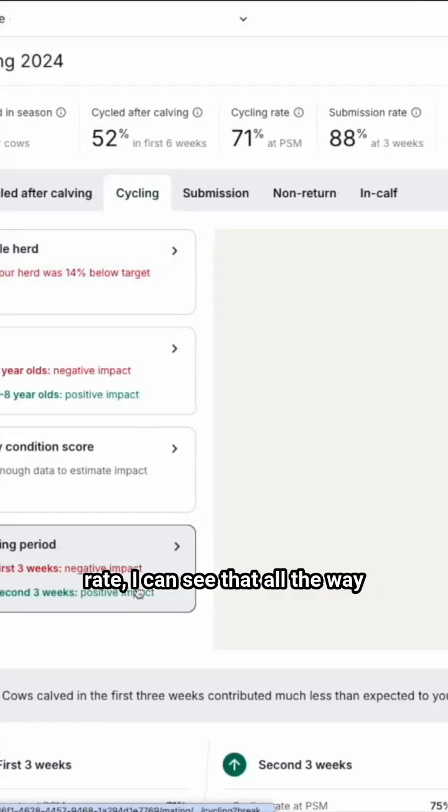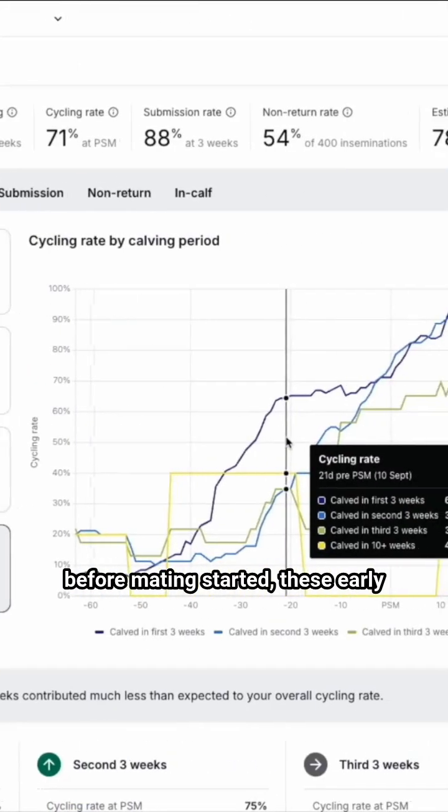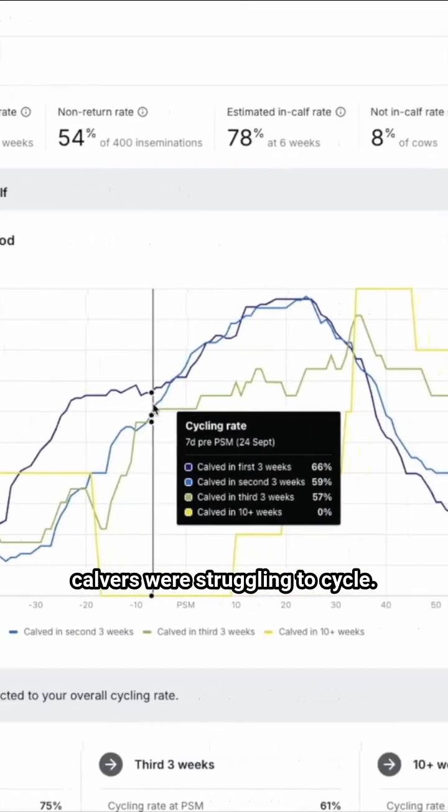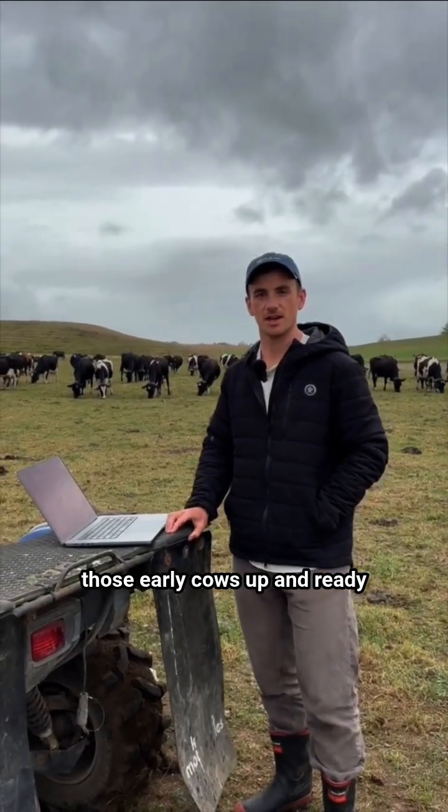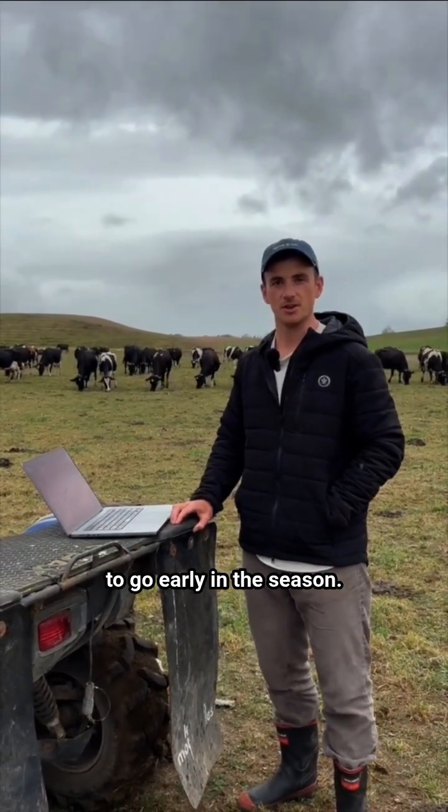Clicking back into the cycling rate, I can see that all the way before mating started, these early calvers were struggling to cycle. So next season that's going to be what we focus on — getting those early cows up and ready to go early in the season.